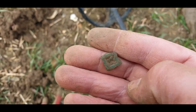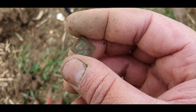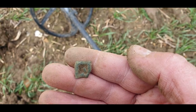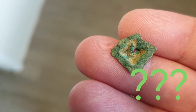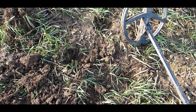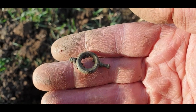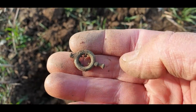This next one definitely looks like it's something quite old — got a nice green patina to it. Might be able to clean it up a bit and find out when I get home. At the moment I can't really tell what it is. Right guys, next one is another watch winder — not quite as nice as the bigger one. No idea of age, but it's pretty cool.